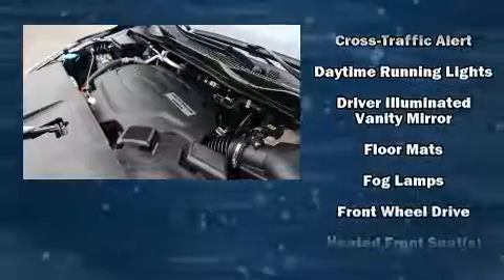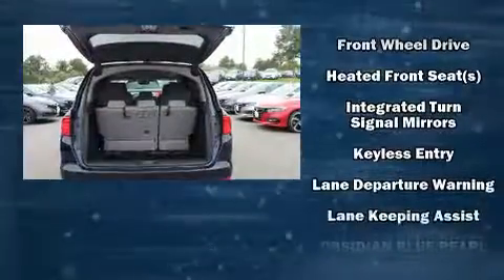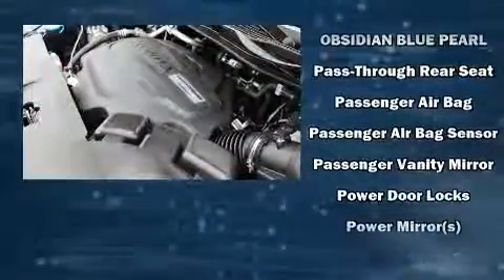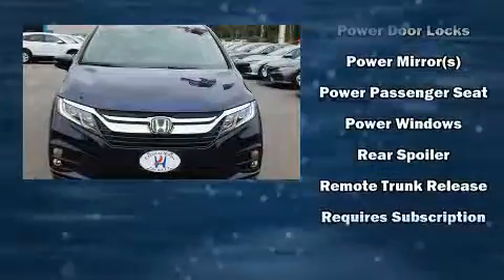Honda also prioritized safety and security with features such as front side impact airbags, traction control, brake assist, anti-whiplash front head restraints, a security system, and four-wheel disc brakes with ABS.